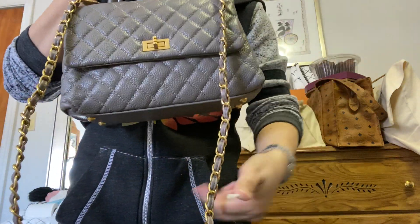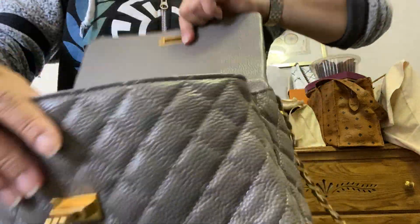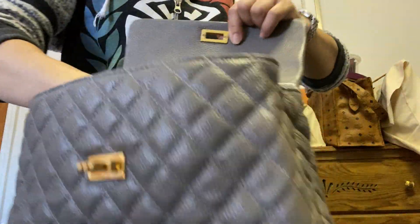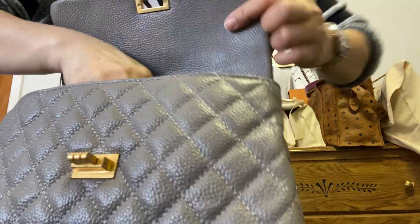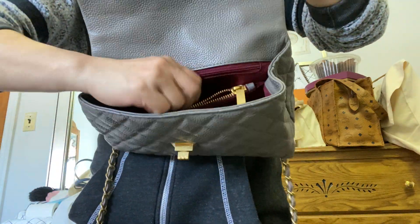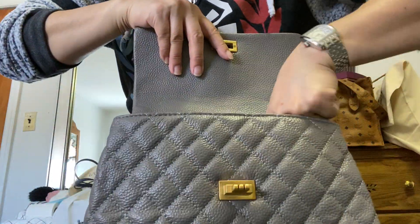So this is the review of the gray dupe of the Coco Top Handle by Chanel — but this is not a Chanel, there's nothing said. The interior here is like an oxblood color — I don't know if it's called oxblood — it smells like leather though. It's smooth inside. There's one compartment here, and there's another one here, and there's a zipper on here. You could put something here if you want.